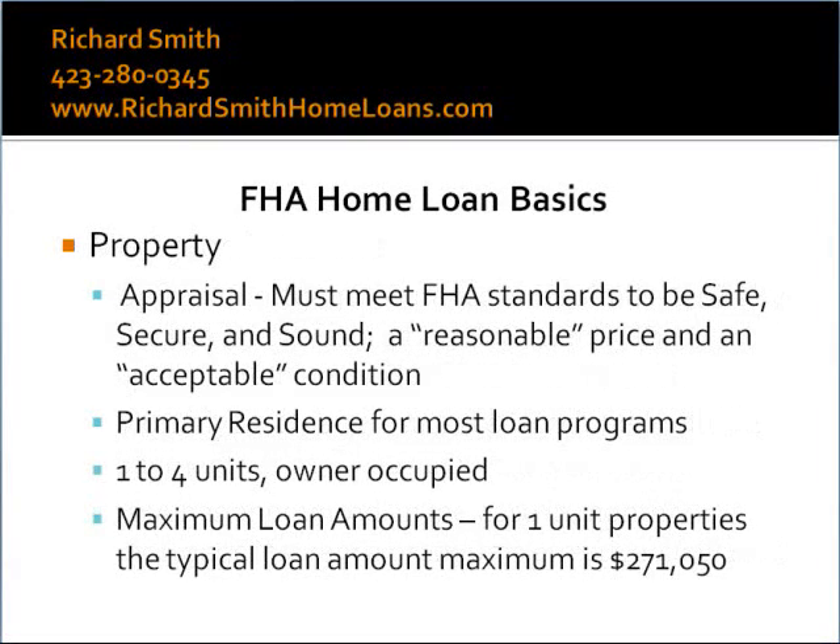FHA does require that the property be appraised by an approved and licensed appraiser. The appraiser will check that the sales price is reasonable and that the property condition is acceptable. The FHA appraisal, however, does not replace the home inspection, and FHA highly recommends that all properties have a thorough inspection completed.